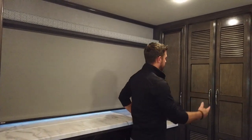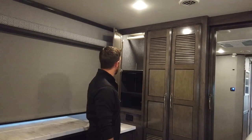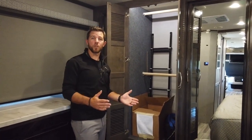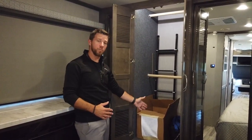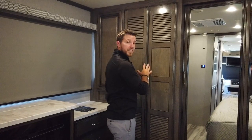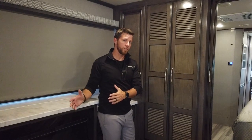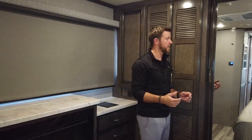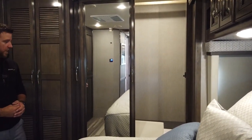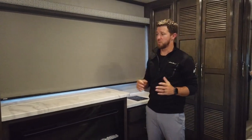Coming over to the other side, we have adjustable shelves or a wardrobe option with a clothes rack above. The next compartment can be used in several ways — a full-length wardrobe, two half wardrobes, or as you can tell by the louvers, it's prepped for a stackable washer and dryer. We can put that washer and dryer in for you, or the dealer can do it at a later date. And finally, we have another full-length wardrobe, so there's plenty of space in this master bedroom for all of your clothing.